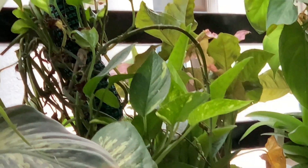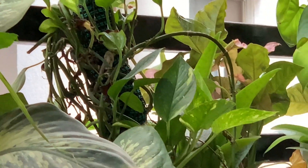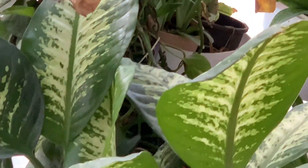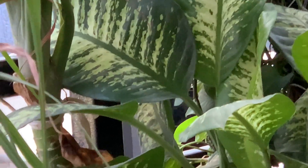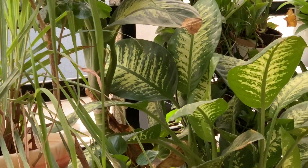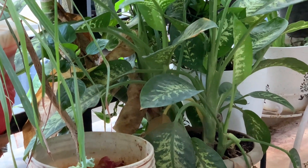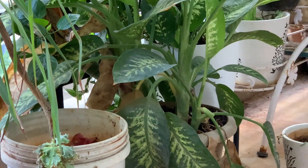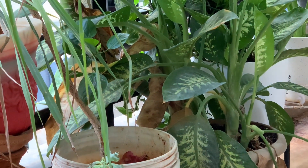This syngonium, leopard lily, and pothos don't like too much sun, so I have kept them between two big plants. This different begonia has given so many babies — this planter is full of plants. It is such a nice oxygen plant, very hardy, and it has been with me for many many years.